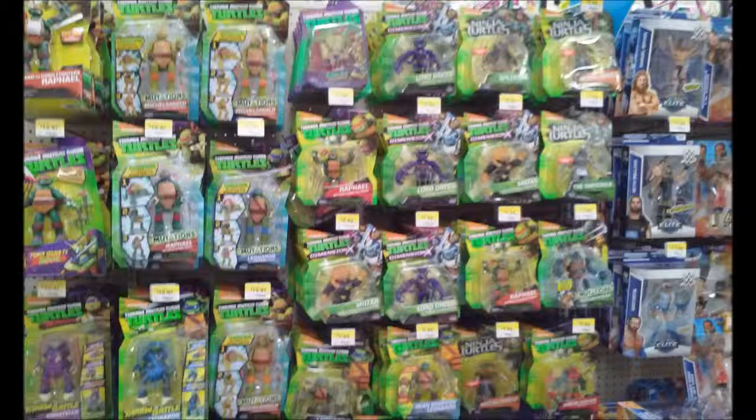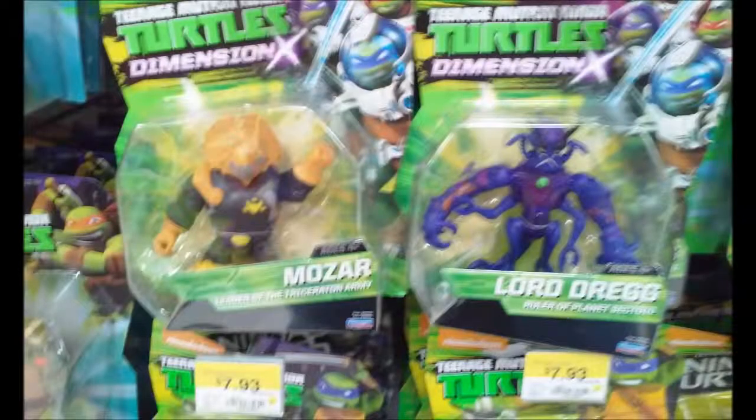Here is the Turtles aisle. As you can see, unlike the other one I usually go to, this one is filled with Turtle figures — filled to the point where they actually have spoilers of what's going to happen next. It looks like the next Teenage Mutant Ninja Turtles series is going to be called Teenage Mutant Ninja Turtles Dimension X, and you have Mozart and Lord Dreg.